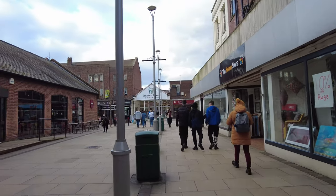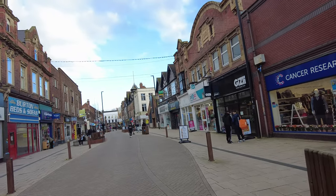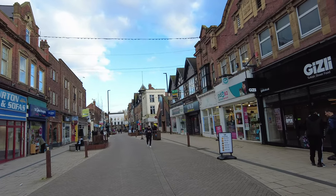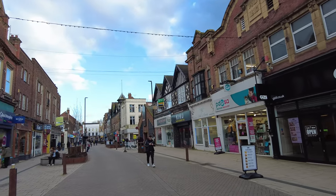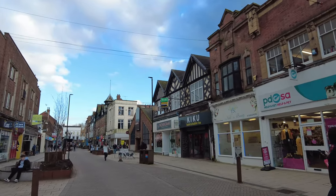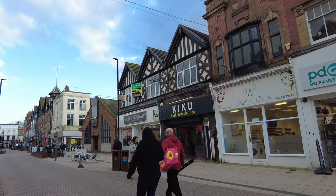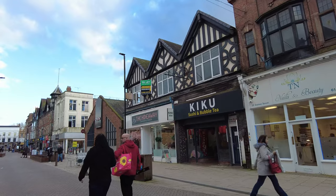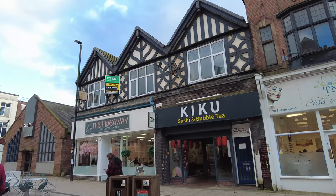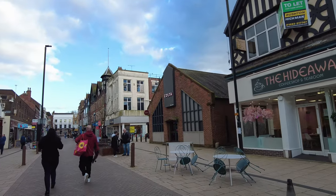I'm actually surprised by the amount of shops in Burton. Let's quickly see what this gorgeous street looks like. They have a Burton Beds and Sofas down here. I can see some gorgeous buildings. They do kiku, sushi and bubble tea. There's a florist shop here - I think it's called Hideaway Coffee Shop. Look at the building, it looks amazing. And there's Costa Coffee everywhere.